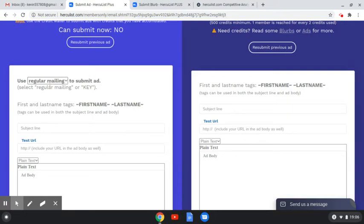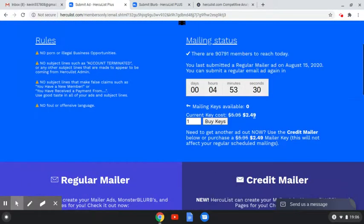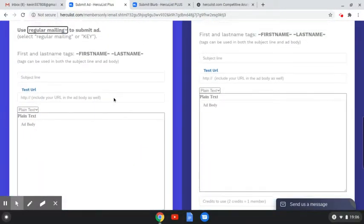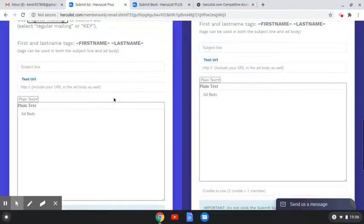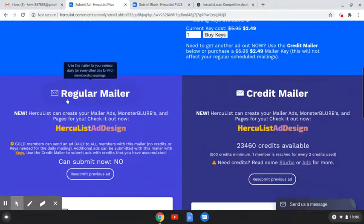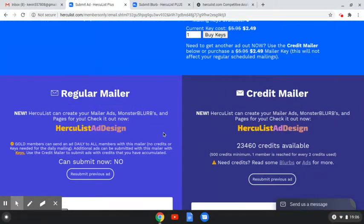You get to do this once a day — it's a regular mailing. And when you surf their emails, you can get prizes like a key, or you can purchase the key if you want to do it again in that same time period. Right now I got about four or five hours left till I can do it again. Being a lifetime member, every 16 hours I get to send out one of these regular mailers to 90-plus thousand people.